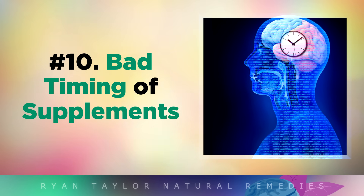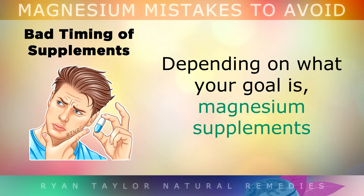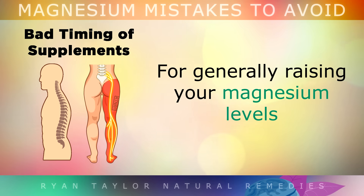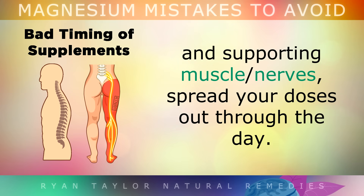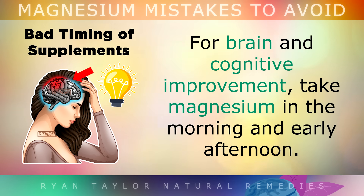Mistake number 10 is bad timing of your supplements. Depending on what your goal is, magnesium supplements should be taken at different times during the day. For generally raising up your magnesium levels and supporting your muscles and nerves, spread your doses out throughout the day. For sleep and relaxation, just take it 2 hours before you go to bed. For brain and cognitive improvement, you may want to take it in the morning and the early afternoon.